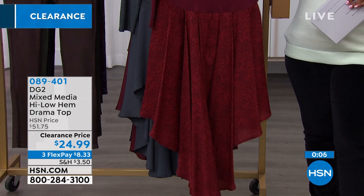Now, I wanted to mention this jacket that's coming up closer to the end of the hour. You can also see it — I'm showing it to you on hsn.com.